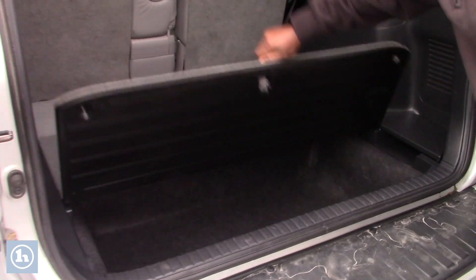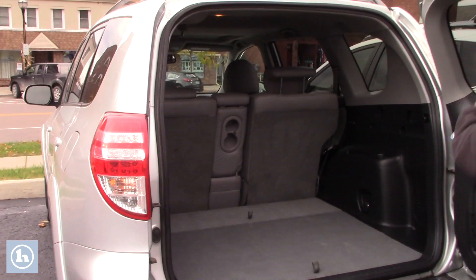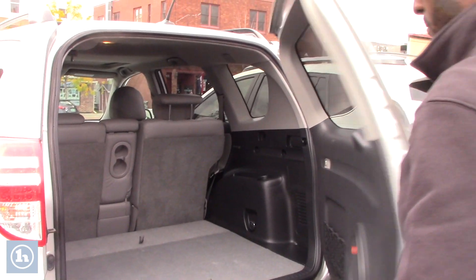Inside you can also install an additional rear seat. There is couple of storage areas on both sides and a cup holder as well.